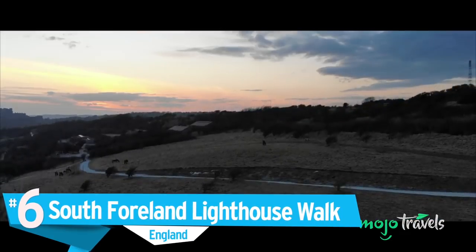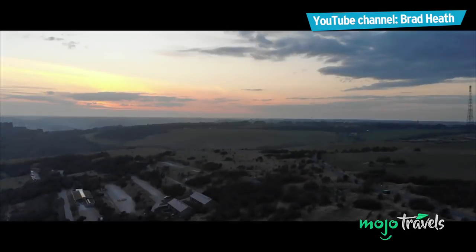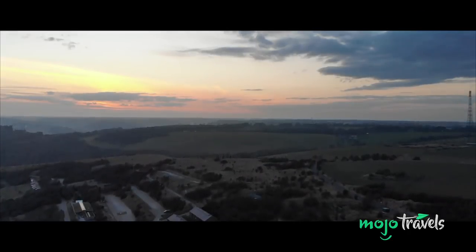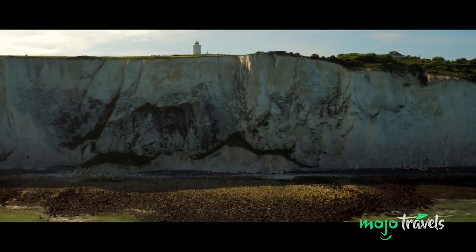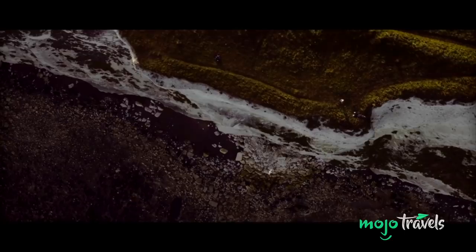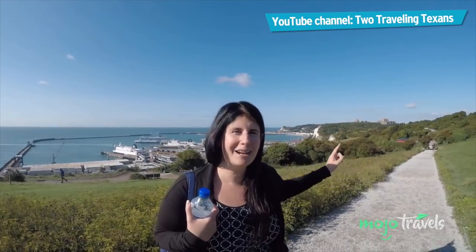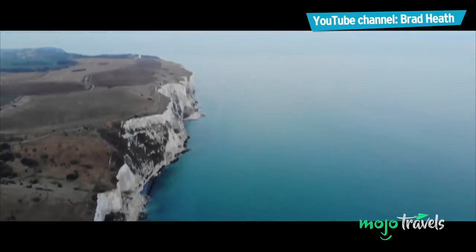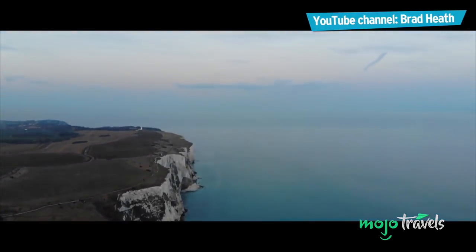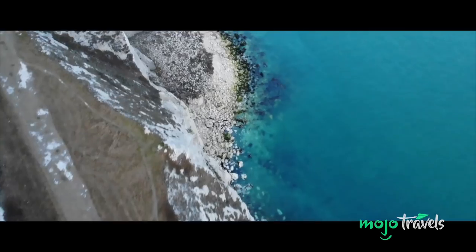Number 6: South Foreland Lighthouse Walk, England. This is no long hike, but a wonderful walk that will take you along Britain's famous White Cliffs of Dover on the south coast. The South Foreland Walk will take you near enough to see all the way across the English Channel to France, provided the weather is nice.